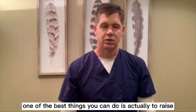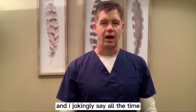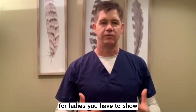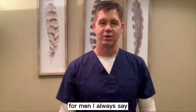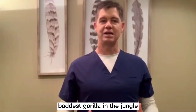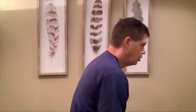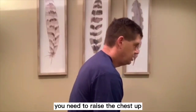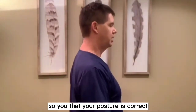One of the best things you can do is to raise the chest up high. I jokingly say, for ladies, you have to show off the ladies. For men, I always say you have to pretend like you're the biggest, baddest gorilla in the jungle. So from the side, if you're sitting at the computer in this position, raise the chest up and put the shoulders in line with the ears — that puts your posture in the correct position.